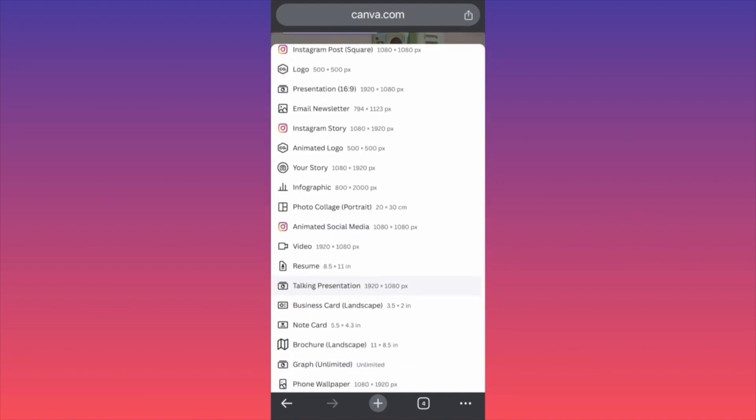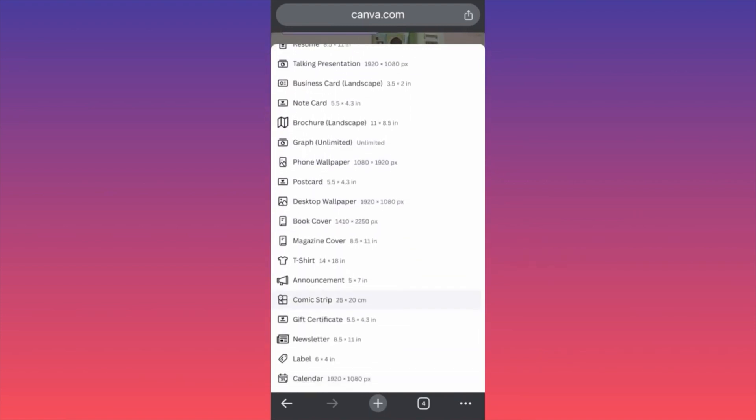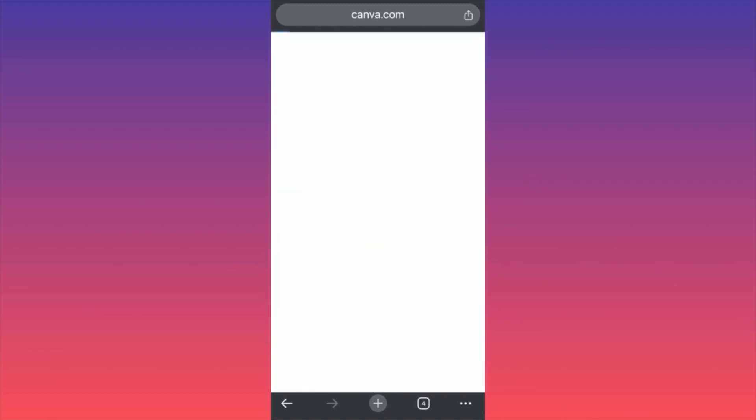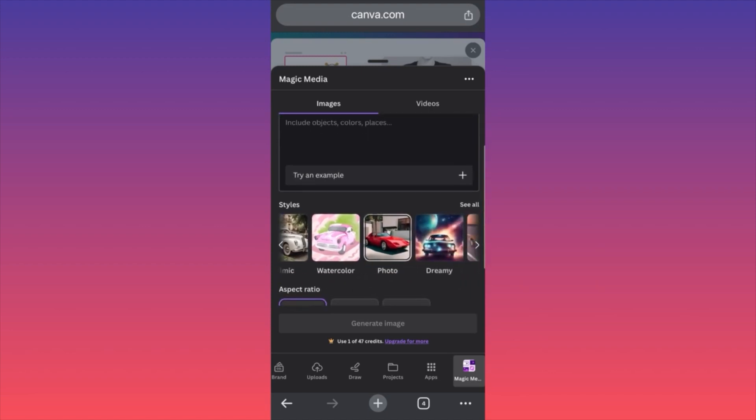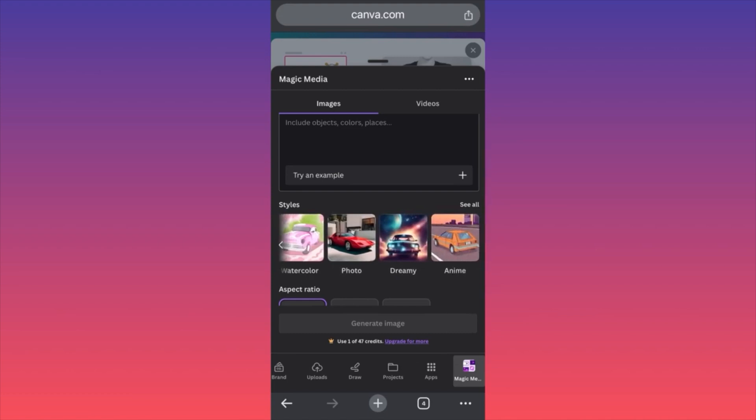Then you want to scroll down to the section called T-shirt design. We have a T-shirt design with special dimensions for the t-shirt itself. The way Magic Media works is that you will have to input a prompt over here. You can include objects, colors, places — the more details you include, the better results the Canva AI will give you, because it will have more starting points and add more details. Underneath, you will find the styles in which you want the image to appear — more realistic versus caricature, cartoon, animation, or painting.